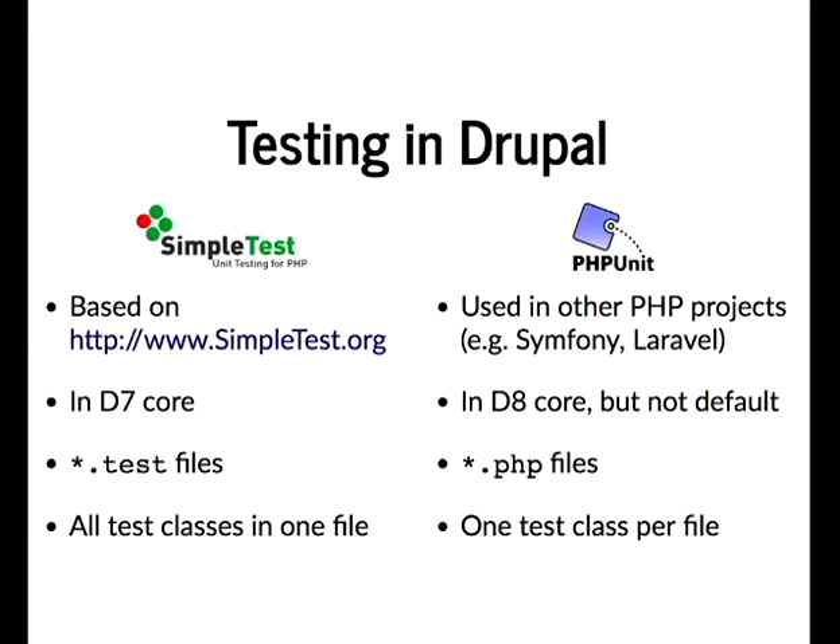A project I use is called the Drupal VM CLI — a Symfony console application generating config files for Drupal VM. I've recently gone the route of running PHPUnit tests on that. It's not Drupal-specific; you can plug it into any PHP application.